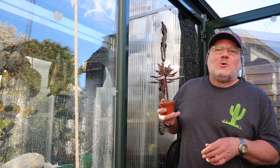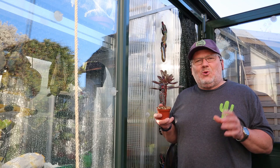Hi folks, welcome back. My name is Joe. In this series I'm introducing you to some of the weirdest, some of the coolest cacti and other succulent plants that I grow in my collection. Come on, take a look.